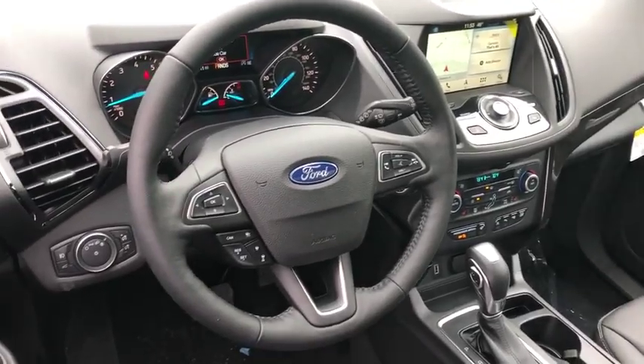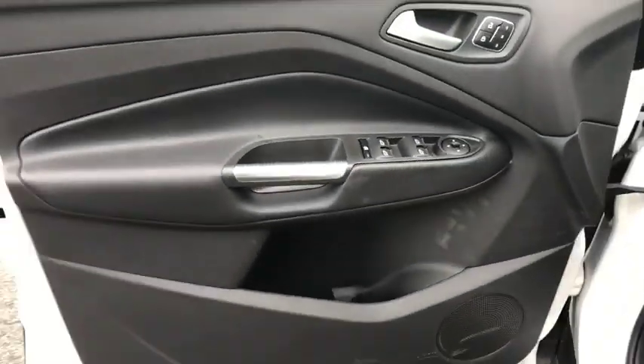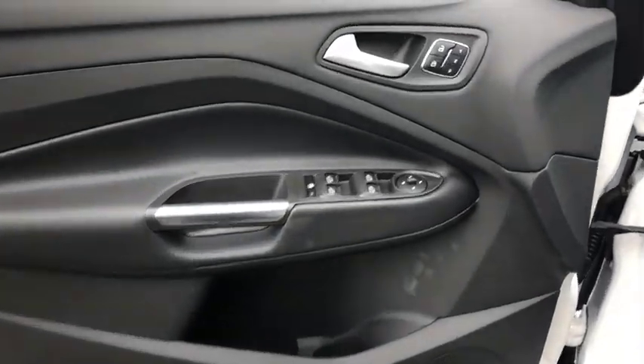Traction control, anti-lock braking system, stability control, leather wrapped steering wheel, Bluetooth, driver airbag, power steering.